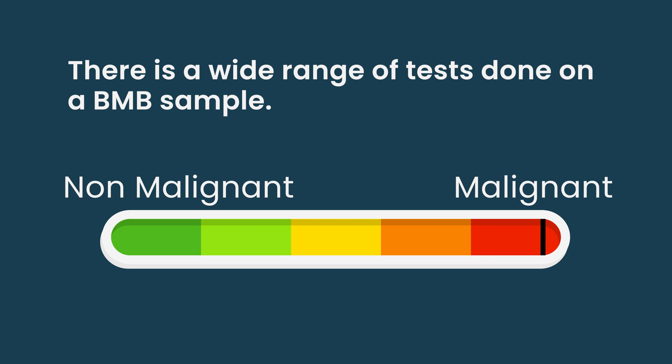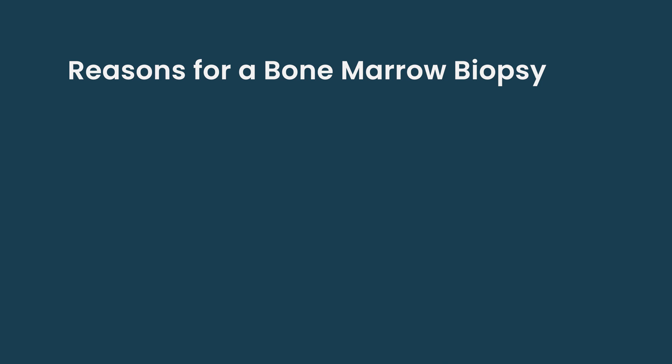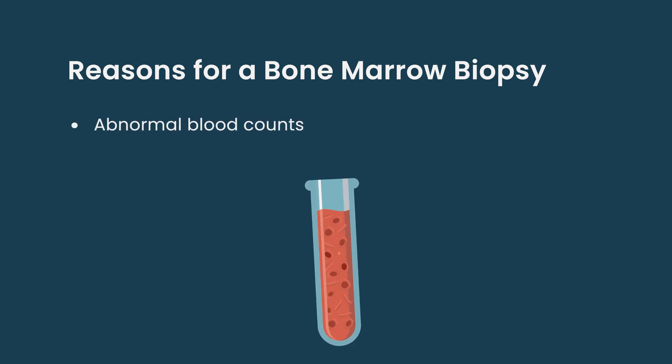There are a lot of possible reasons to have a bone marrow biopsy. Sometimes people get one because they have abnormal blood counts their doctor can't explain, with no other signs or symptoms of cancer — and nothing is ever identified, the bone marrow looks normal, and they can go on their way. Sometimes people get bone marrow biopsies routinely as part of cancer treatment.